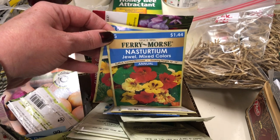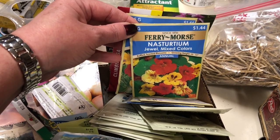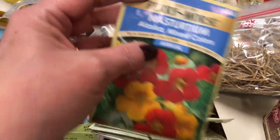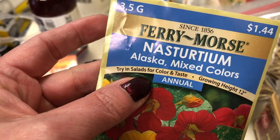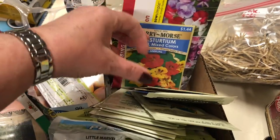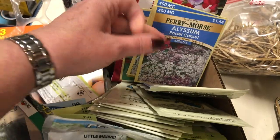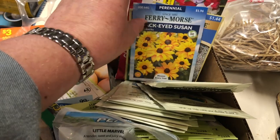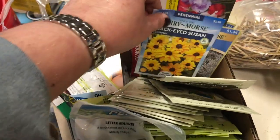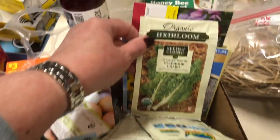I always like to have nasturtium in my garden because I love the flavor — it's amazing in salads. If you've never eaten it, it has kind of a pepper taste, kind of like a radish. Even says right here 'try in salads' — it's really, really good. Even the flowers are good in salads, they're just beautiful. I always like to have alyssum because I like to do companion planting and have beneficial plants in the garden. I just love black-eyed Susans.